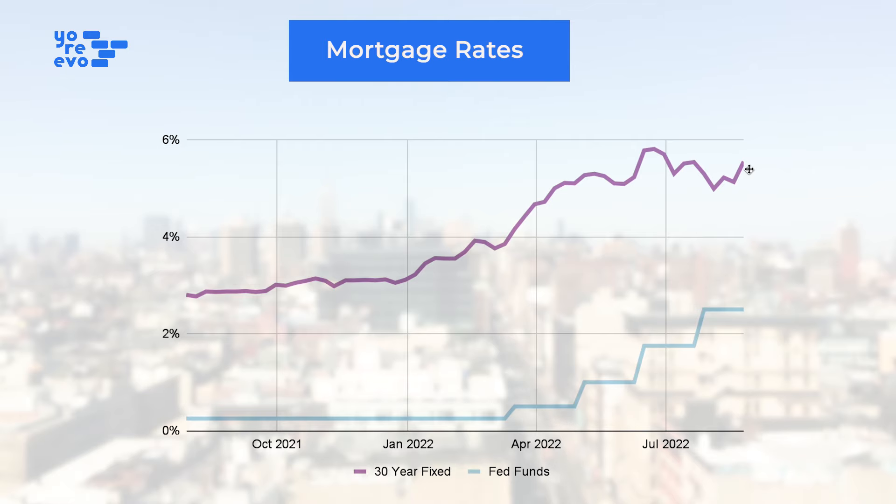So if you ever want to get a sense for what mortgage rates are doing right now, you want to look at the 10-year treasury, because mortgage rates track the 10-year treasury basically one for one. Just another quick anecdote: the Fed rate does not directly impact mortgage rates — it's expectations for future changes in the Fed rate that impacts mortgage rates.